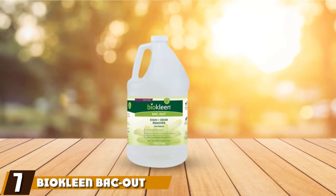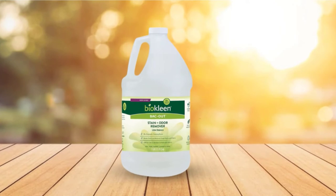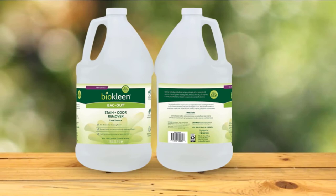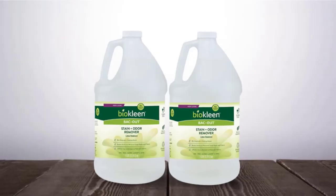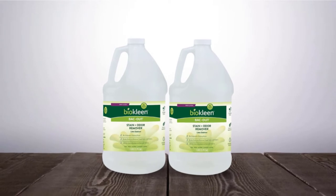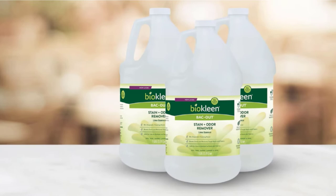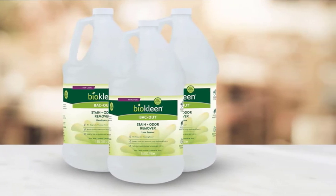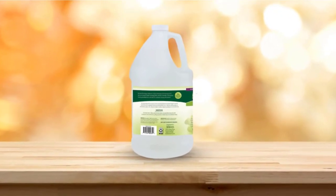Moving on to number seven, BioClean Backout Natural Enzyme Stain and Odor Remover. If you hate the artificial smell left behind by some chemical cleaners, try BioClean Backout Stain Plus Odor Remover. This cleaner is made of a blend of enzymes, citrus, and plant-based detergents to penetrate and treat the toughest stains and odors. It doesn't require dilution before use and can be applied directly to a stain. It works great on nearly any pet odor, but it can also be used on most household stains, and it can even be used in the laundry. Reviewers love that this cleaner is so versatile and doesn't have a strong odor.